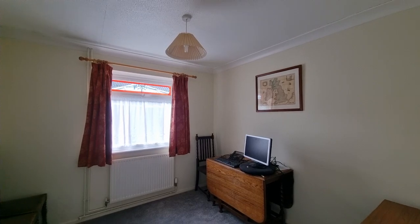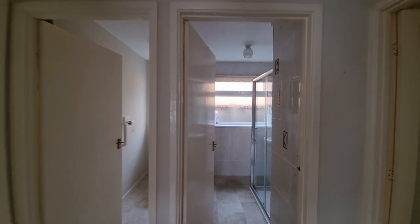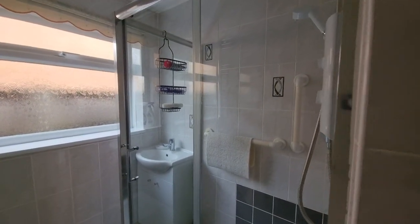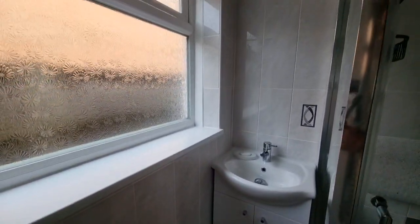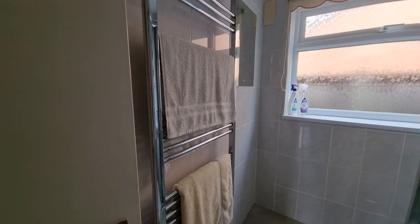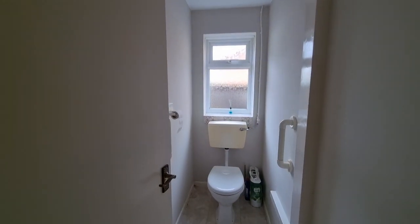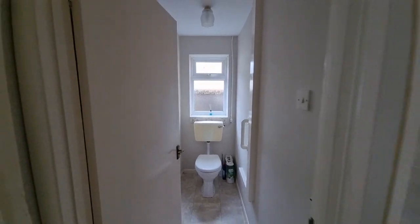Across the opposite side of the hall we have a shower room with a double shower cubicle and a wash basin set within a fitted cabinet. There's an obscure glass window to the side, a towel radiator, and fully tiled walls. Next door to the shower room is a separate WC with an obscure glass window to the side.